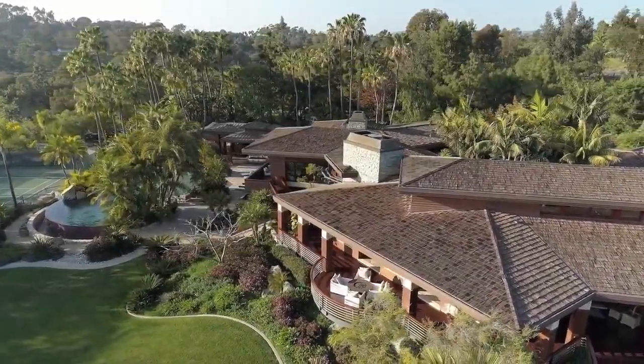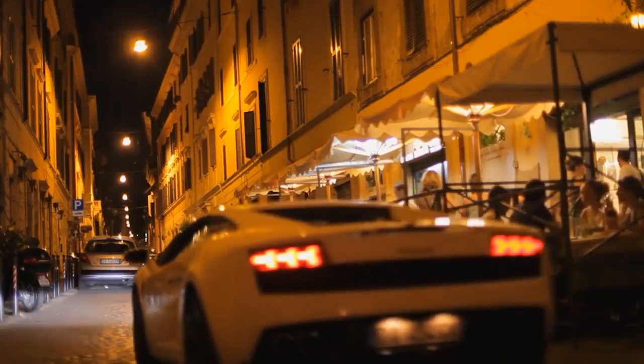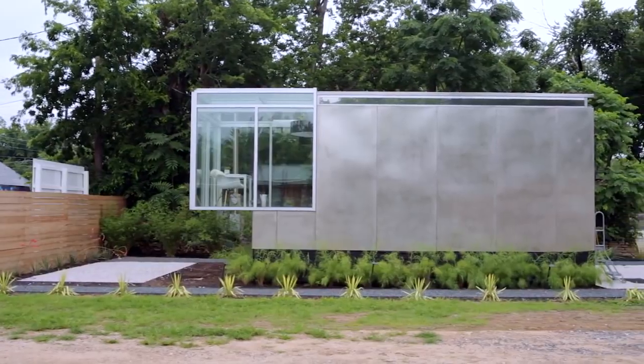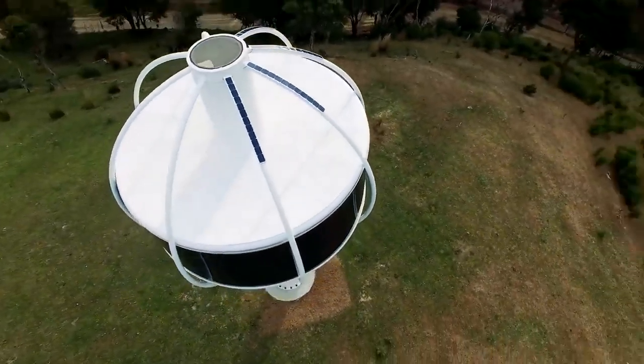Ten of the most advanced houses. With everything from mobile phones to sports cars getting smarter year on year, it comes as no surprise that our homes are starting to get a tech makeover. We're looking at the top 10 most technologically advanced houses available on the market.